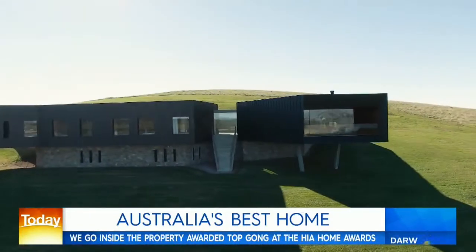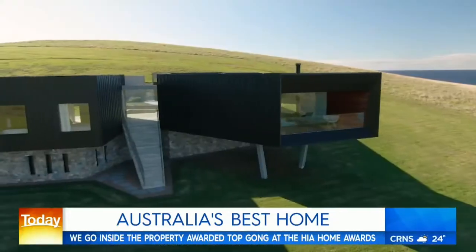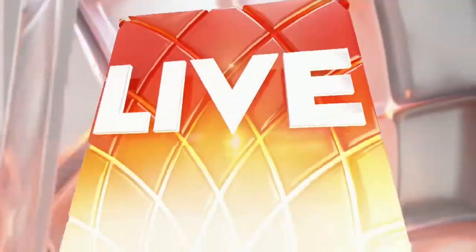To a bit of a different pace now — do you want to go inside the best home in the country? A grand design headland house perched on 150 acres on the New South Wales South Coast with breathtaking views, and it has just been dubbed Home of the Year. For more, we're joined by the architect behind it, Andy Carson.